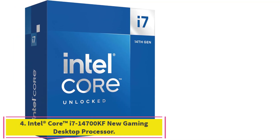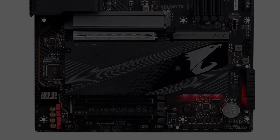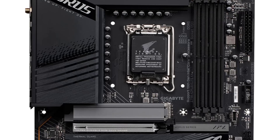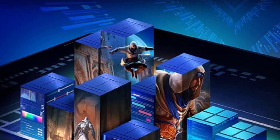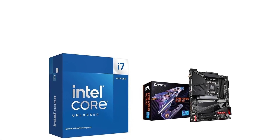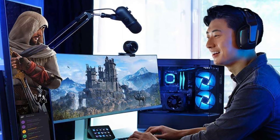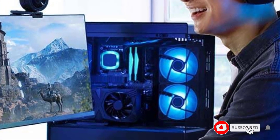Number 4: the Intel Core i7-14700KF New Gaming Desktop Processor. Play harder and work smarter with Intel Core 14th Gen processors: 20 cores (8 P-Cores plus 12 E-Cores) and 28 threads. Discrete graphics are required. Up to 5.6GHz with Turbo Boost Max Technology 3.0 gives you smooth gameplay, high frame rates, and rapid responsiveness. Compatible with Intel 600 Series motherboards (with potential BIOS update) or 700 Series chipset-based motherboards.